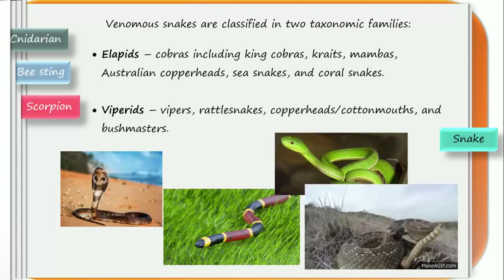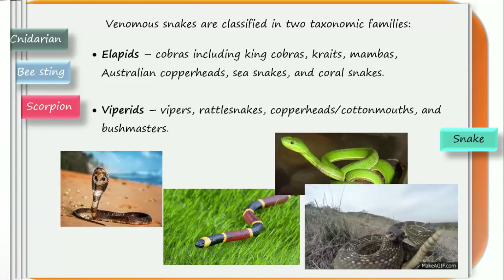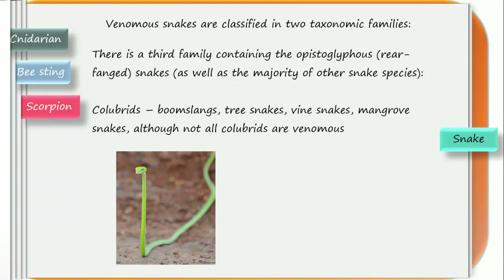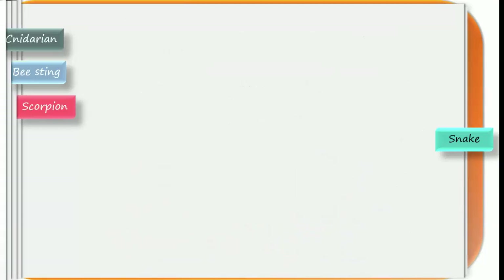There is a third family containing the opisthoglyphous rear-fanged snakes, as well as the majority of other snake species called colubrids — boomslangs, tree snakes, vine snakes, mangrove snakes — although not all colubrids are venomous. Venom, like all salivary secretions, is a pre-digestant that initiates the breakdown of food into soluble compounds, facilitating proper digestion.